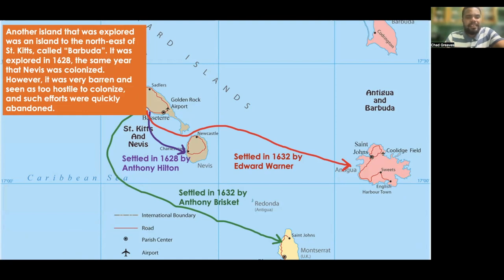But there was another island that was explored, located to the northeast of St. Kitts. It was called Barbuda, and it was explored in 1628, the same year that Nevis was colonized. However, this island was very barren and seemed too hostile to be colonized, and such efforts were quickly abandoned.